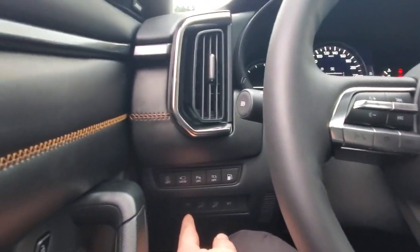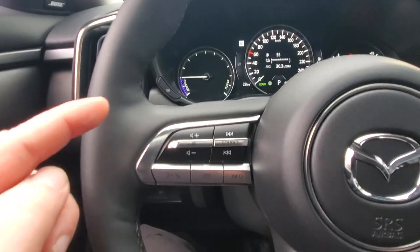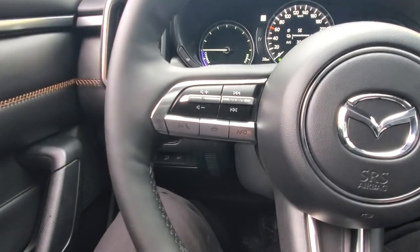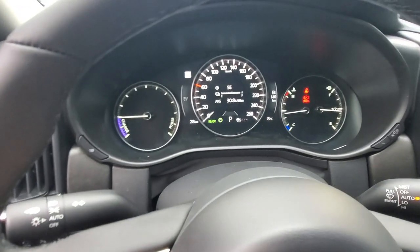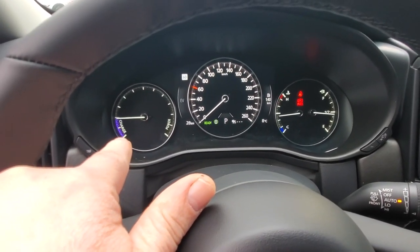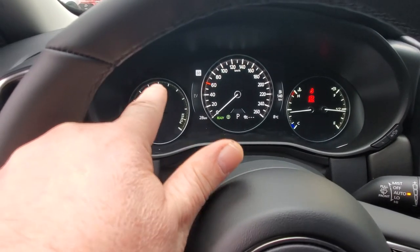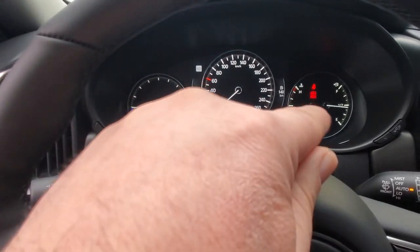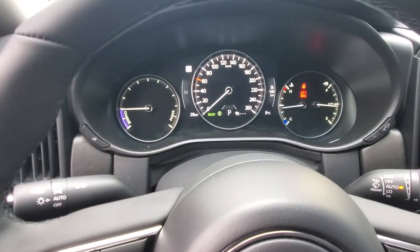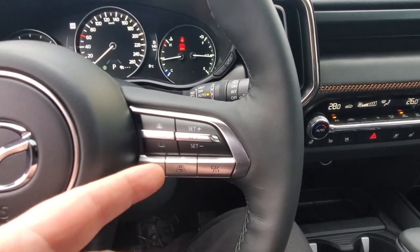Down here you've got memory seat controls and the open/close button for the hatch. Over here are your automatic headlights. Steering wheel controls include voice command — you can use Hey Google once you connect your phone via Android Auto or Apple CarPlay. The instrument cluster changes look with different modes. Over here it tells you when you're charging the hybrid system — any time you're off the throttle or braking it dips into the charging zone. You've also got your fuel gauge and temperature, and it tells you how many kilometers you have left in the tank.